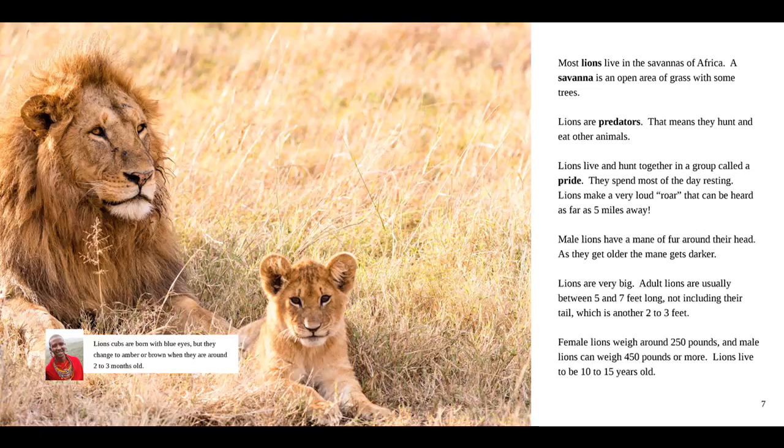Lions make a very loud roar that can be heard as far as five miles away. Male lions have a mane of fur around their head, and as they get older, the mane gets darker. Lions are very big. Adult lions are usually between five and seven feet long, not including their tail, which is another two to three feet. Female lions weigh around 250 pounds and male lions can weigh 450 pounds or more. Lions live to be 10 to 15 years old. And in the fact box, our guide says lion cubs are born with blue eyes, but they change to amber or brown when they are around two to three months old.